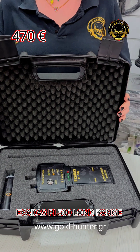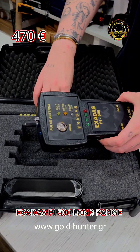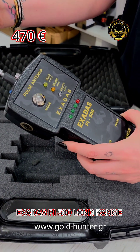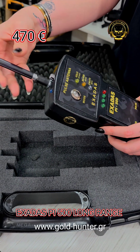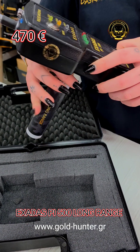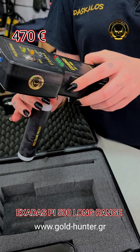The EXADOS PI 500 includes its main EXADOS PI 5 unit, new type Athena 34 cm coil, ergonomic handle, carrying case, and a 2-year warranty card.